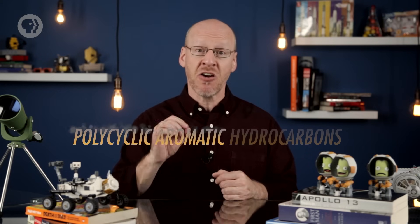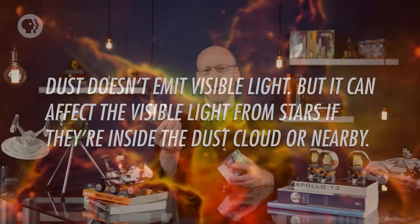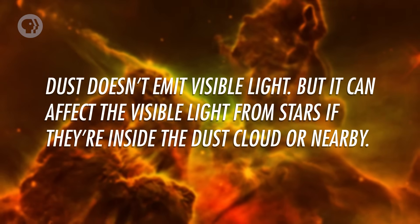These tiny grains contain things like silicates, aluminum oxide, and calcium, and in many cases this dust is laced with complex molecules called polycyclic aromatic hydrocarbons. While I love that fancy name for them, you might know them better as… soot. Yep, when you light a match, you're pretty much making some of the same stuff that lurks between the stars.